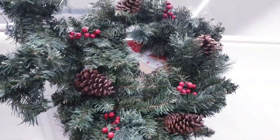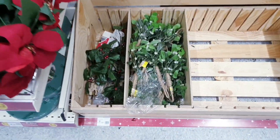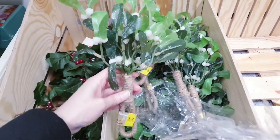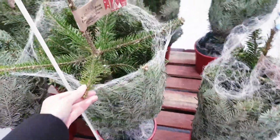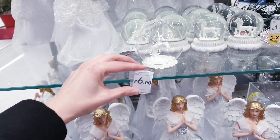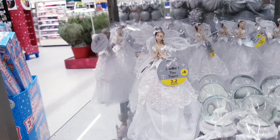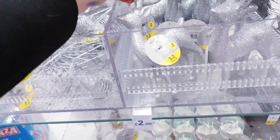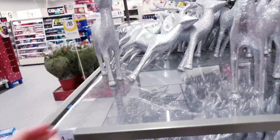The decorated wreath is £12 and a beautiful one here is £10. There are some sprigs for £1.50, though the quality isn't that great. This tree here is £18, angels are £8, a snow globe for £6, a tree topper for £6. Silver glittery stags for £2, a star topper for £2, and big stags for £4.